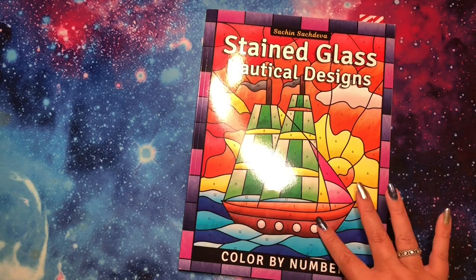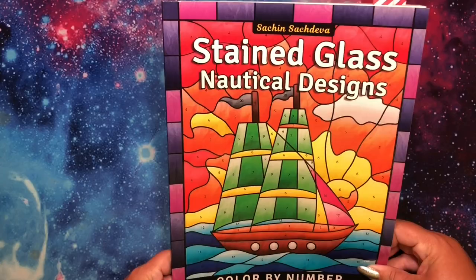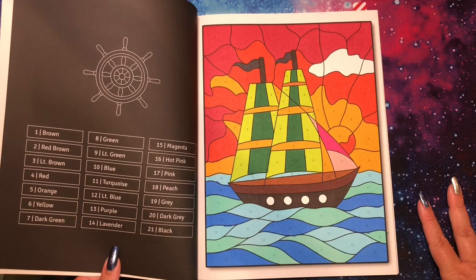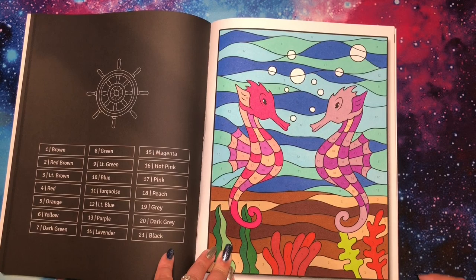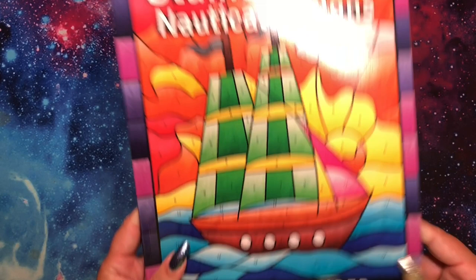Then at the very beginning of the month I got two done in Stained Glass Nautical Designs Color by Number by Sachin Sachdeva. I did this one and then the seahorses — pretty sure Sam picked the seahorses for me. The other one is the cover page, so maybe I picked that one on purpose. I really enjoy the simpler color by number — I resisted for a while but just needed to find a theme I liked.